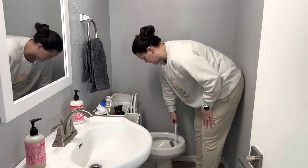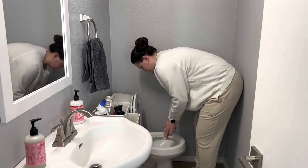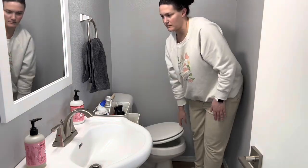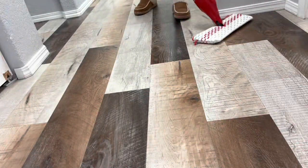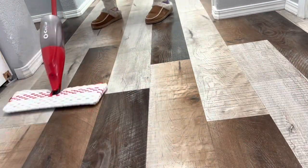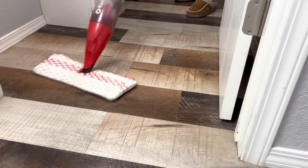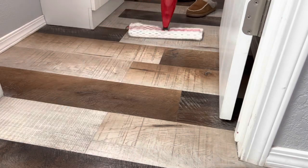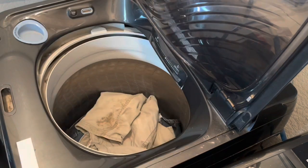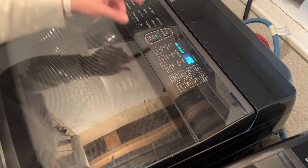After wiping everything down, I scrub out the toilet and finish the hard floors I already vacuumed with the O-Cedar quick mop for a fast clean-up — I don't have time before the kids wake up to bust out the big mop and bucket. The last thing I do before they wake up is get laundry going. I start the first load of my husband's work clothes since it's Friday, and the second load will be when he gets home so I can add what he wore that day.